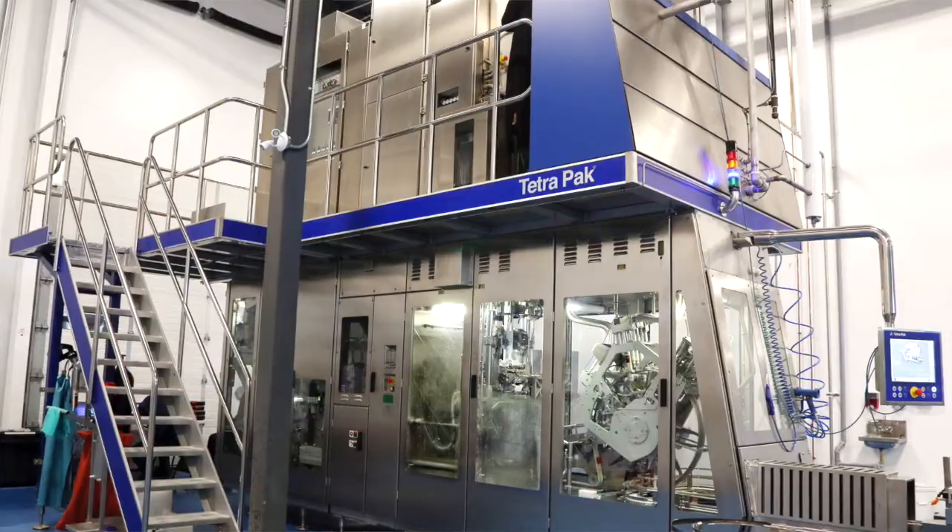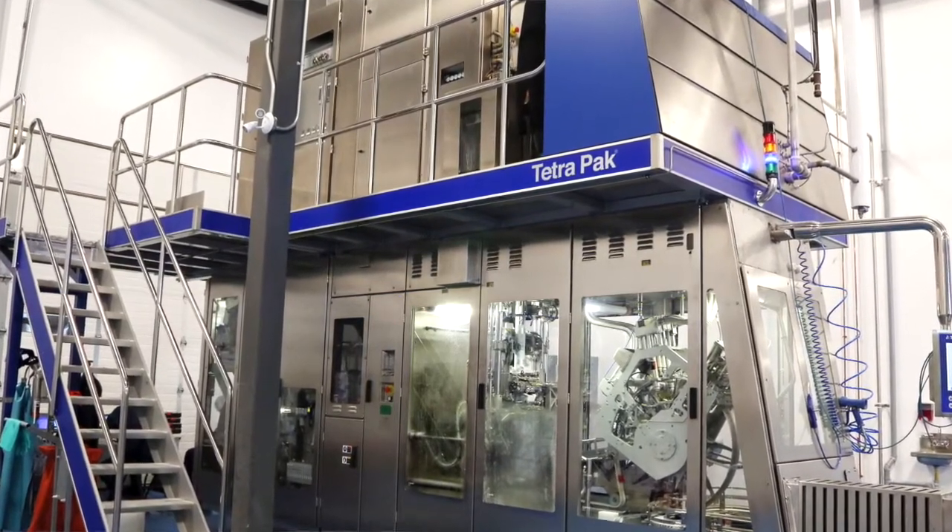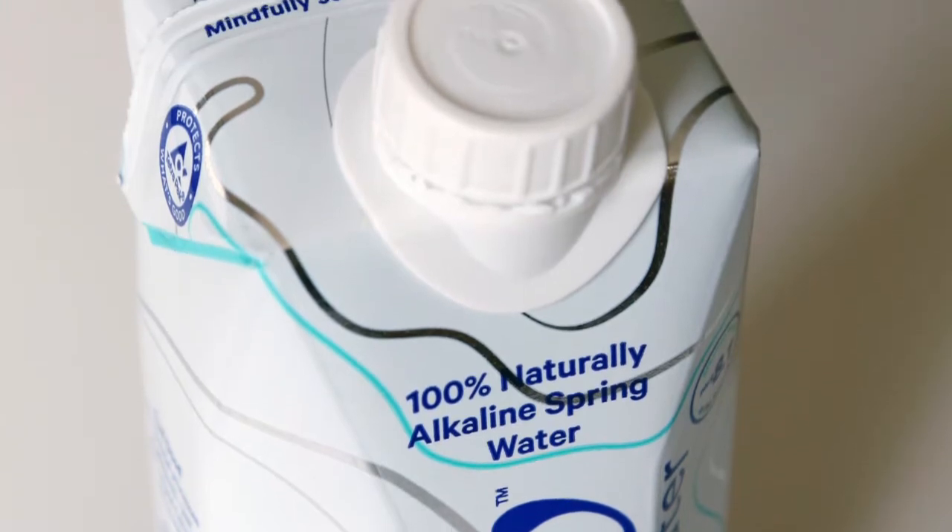My name is Scott Thornton, I'm the managing director of Tetra Pak Canada. We're launching state-of-the-art Tetra Pak technology. In fact, we're the only ones in North America that brought it in. We have bio-based caps and this is the North American launch here today at Flow.